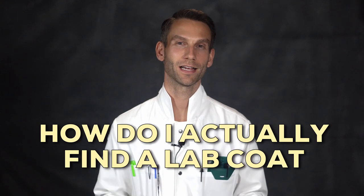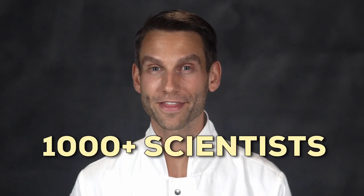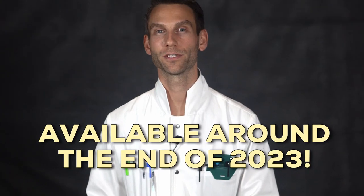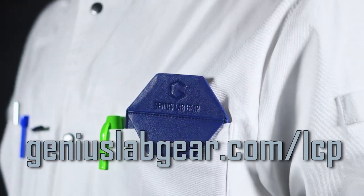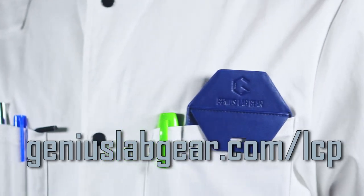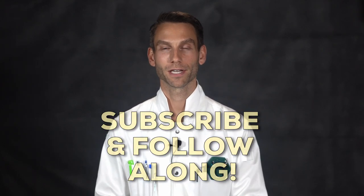You're probably wondering how to actually find a lab coat with all of these features. The bad news is I could not find a single lab coat that has all of these features in 100% cotton. The good news is that with the help of about a thousand scientists, we made one ourselves. It should be available around the end of 2023 — go to GeniusLabGear.com/LCP and leave your email to get notified when it's released, when we have new releases, and to leave your own feedback so we can incorporate your ideas into the next design. Subscribe and follow along so you get updates every time we have a new design.